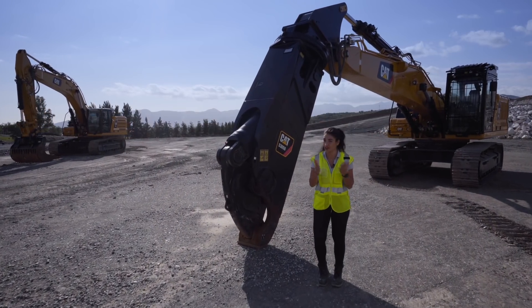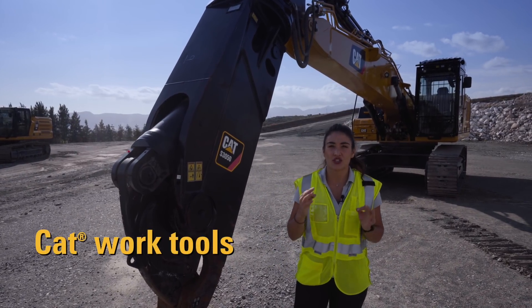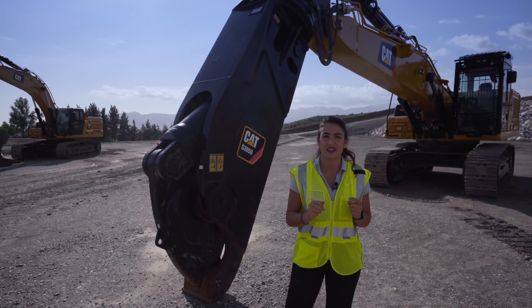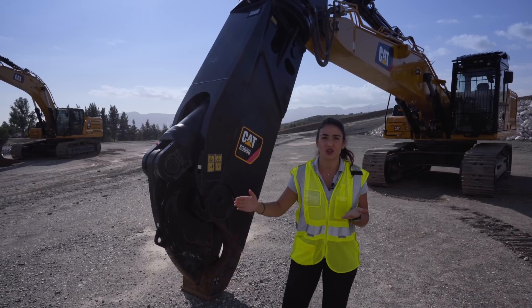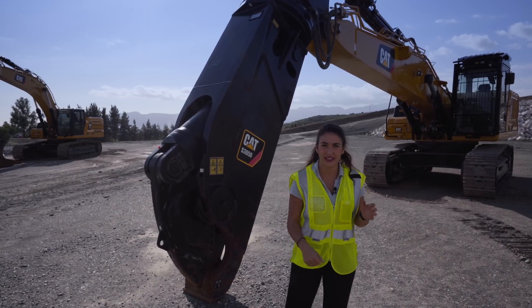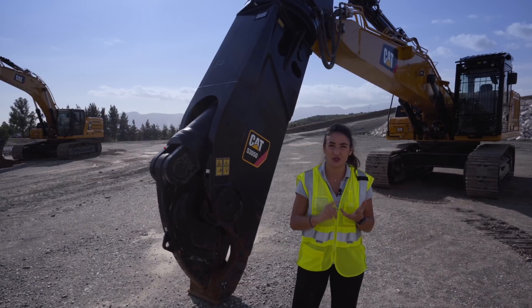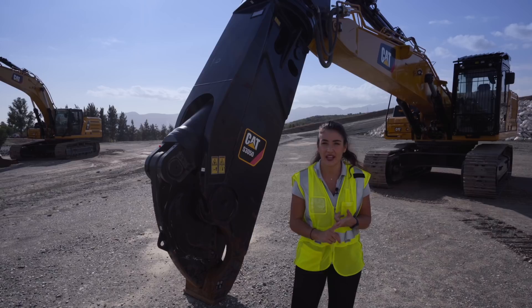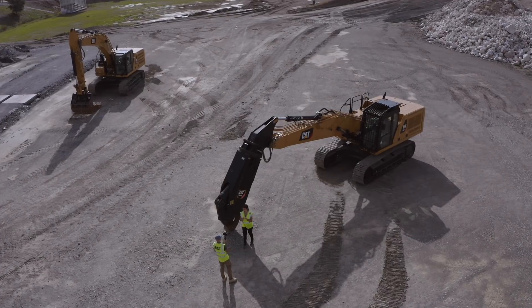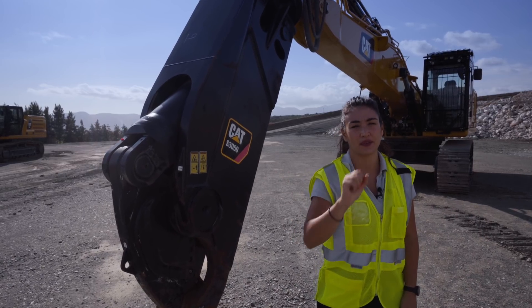Thank you so much Frank, great demo as always. Now we are going to talk a little bit about work tools. To maximize your equipment production and versatility, Caterpillar will offer a wide range of work tools suited to the needs of your site and application — from buckets to hydromechanical work tools such as hammers, demolition grapples, multi-processors, pulverizers, or shears. Caterpillar designs and manufactures its work tools in-house and all of them are available through your Caterpillar dealer.